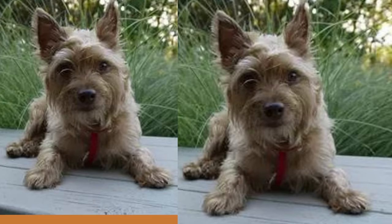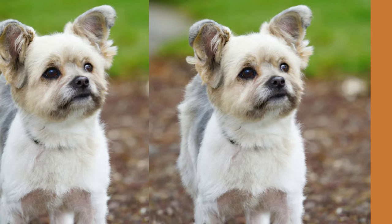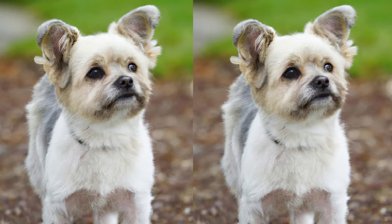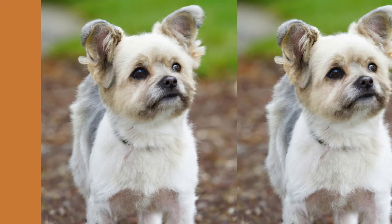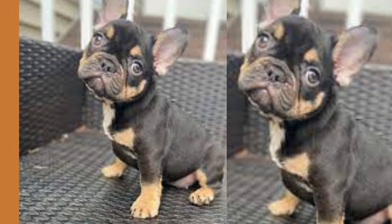Did you know that the French Bulldog Yorkie Mix is also known as the French Yorkie? It's a hybrid breed that's a mix of a French Bulldog and a Yorkshire Terrier. The French Yorkie is a relatively new breed that's gaining popularity due to its unique characteristics and charming looks.